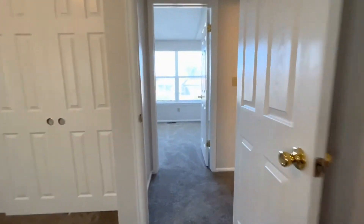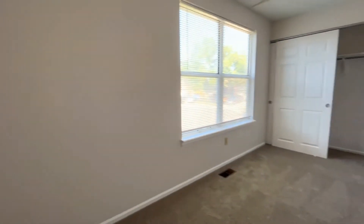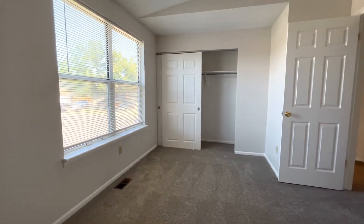Directly across from this bedroom is going to be the second bedroom. This one's also nicely sized, with a nice window for natural light and a really good-sized closet as well.